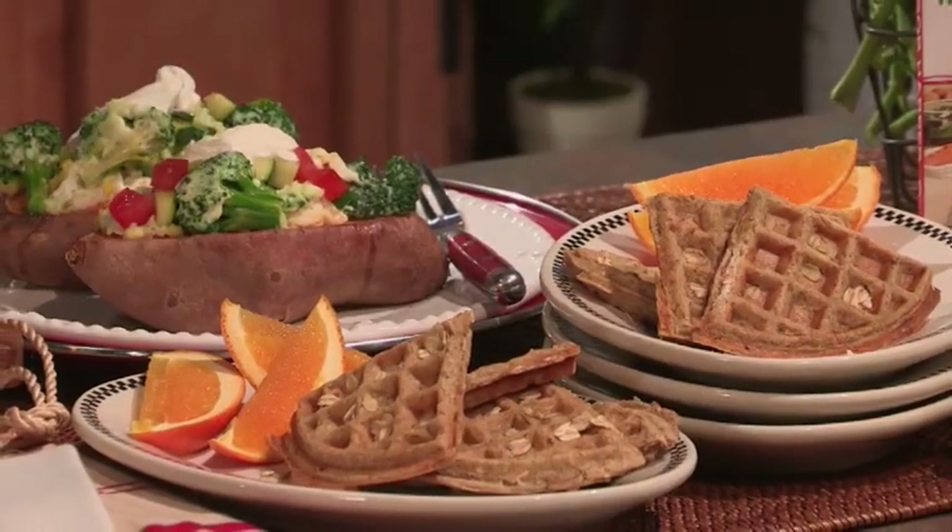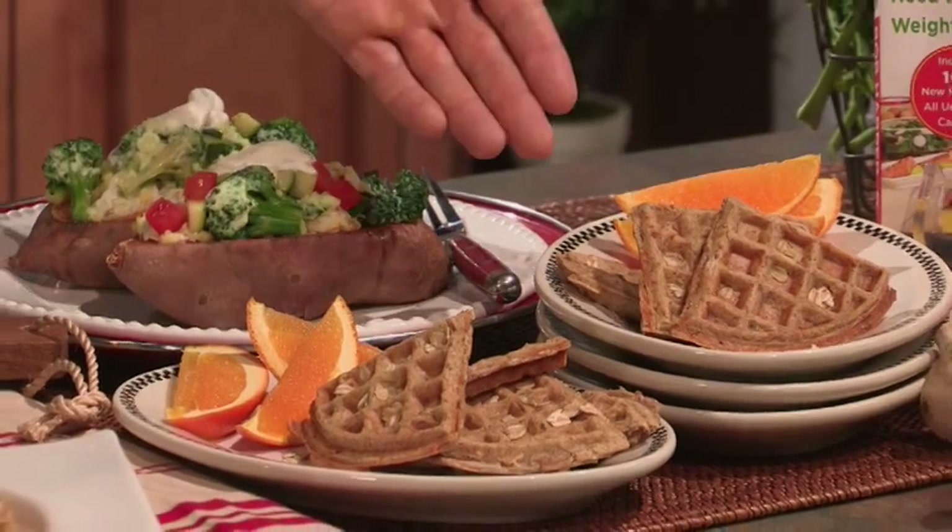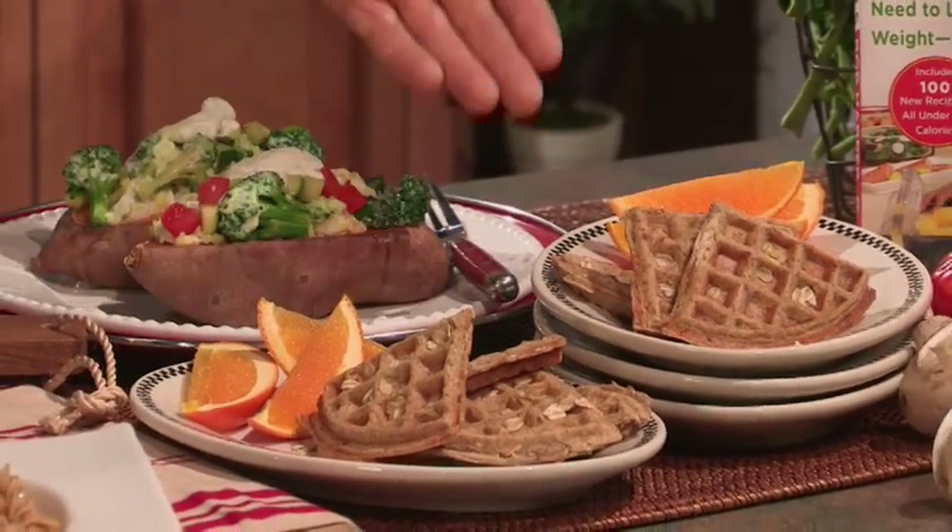Let me show you a couple of breakfast choices. I've got waffles here. Now you never think waffles and losing weight, but what I've done is I've taken out the unnecessary fats and replaced it with Greek yogurt, which is a great source of protein.